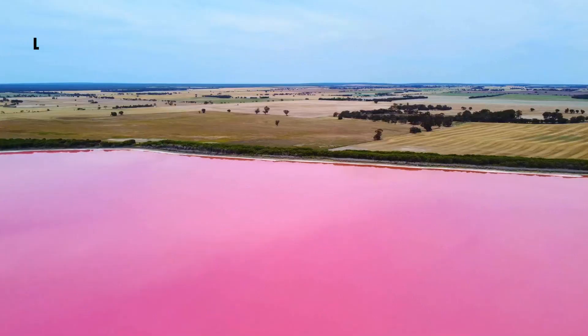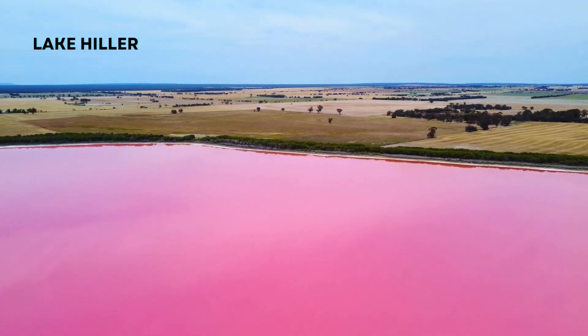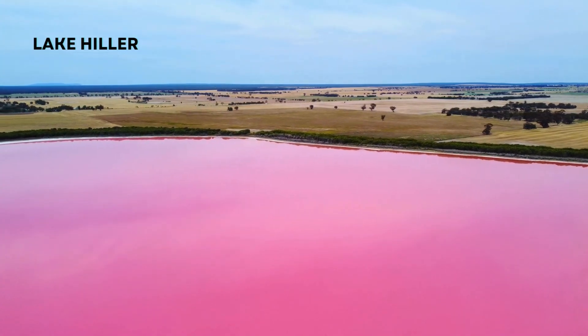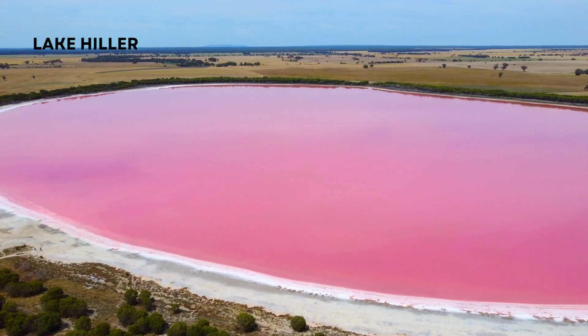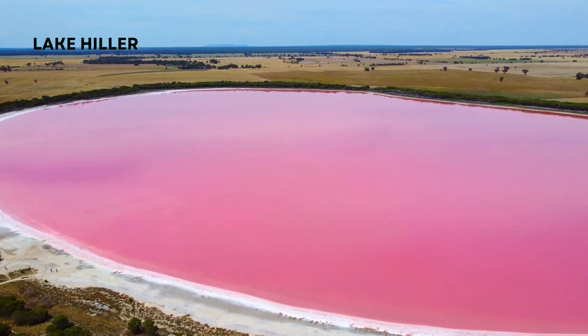Next, we'll take a detour to one of Western Australia's most unique natural wonders — Lake Hillier. This lake is famous for its striking pink color. The contrast of the pink lake against the blue ocean is truly a sight to behold.